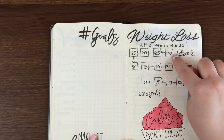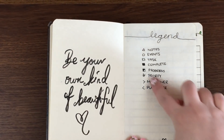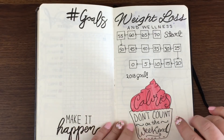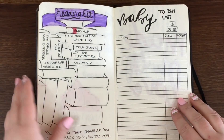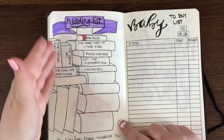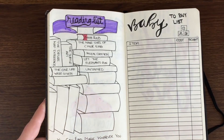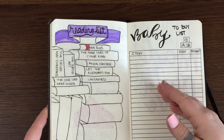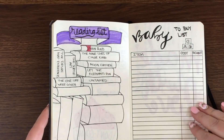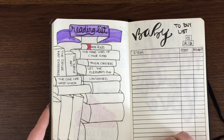I'll color in the weight loss tracker based on my legend as I complete milestones. I put a fun cupcake image that says 'calories don't count on the weekend' — I found that on Google Images. I also included a reading list for the entire year rather than monthly, because I don't plan on reading that many books in one month. I'm currently reading The Baby Book and Brain Rules, and I've colored in a section because I'm a quarter into one of them. There's a fun Dr. Seuss quote at the end about reading.